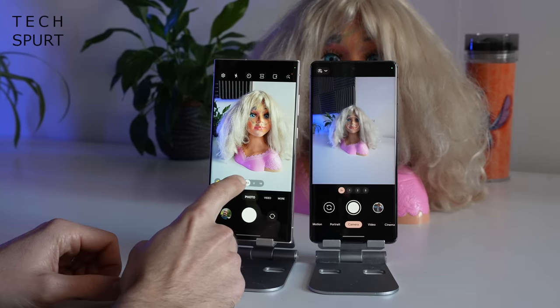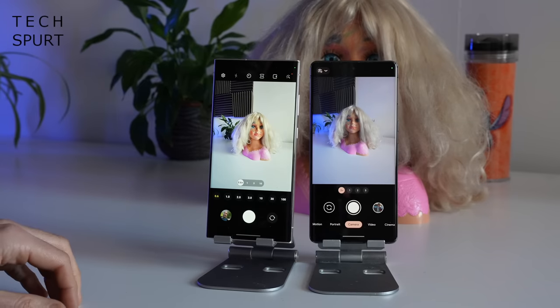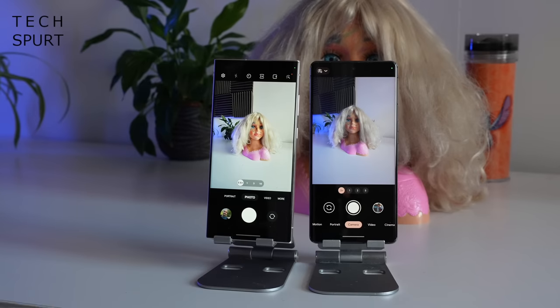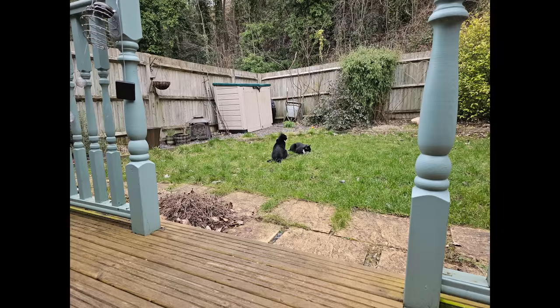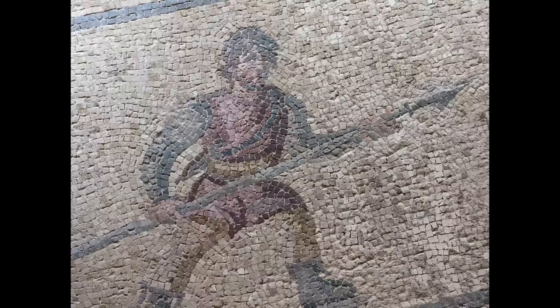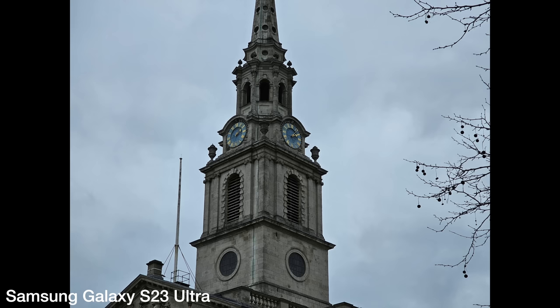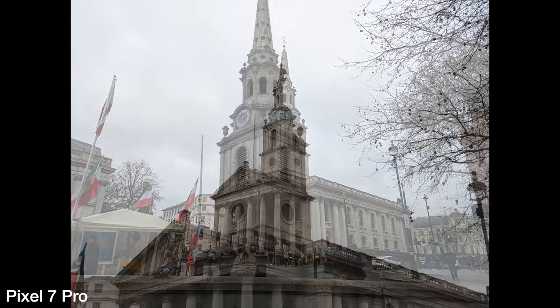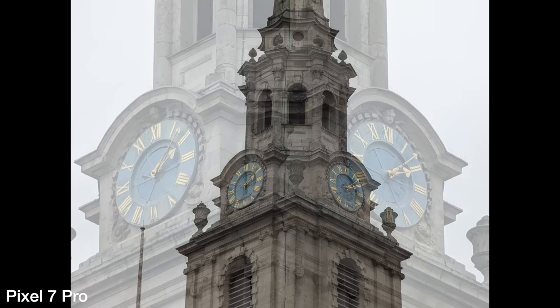As well as the primary sensor, both the Pixel 7 Pro and S23 Ultra sport a 12-megapixel ultra-wide angle shooter for a more pulled-back view. On the Pixel 7 Pro, the ultra-wide also has autofocus for macro shots, which is a nice touch for close-up snaps. For the telephoto shooters, the S23 Ultra has dual 10-megapixel lenses with 3x and 10x optical zoom, while the Pixel 7 Pro makes do with a single 48-megapixel telephoto with 5x optical zoom. Even though the Galaxy can max out at 100x combined zoom versus the Pixel's 30x ceiling, there's not as much of a gap as you'd expect — at the 30x level the S23 Ultra captures sharper, more detailed snaps, but the Pixel 7 Pro still impresses and is great for natural, unintrusive shots.